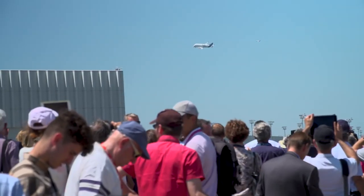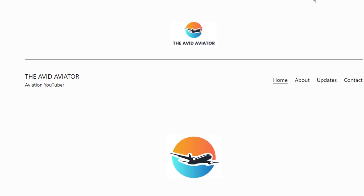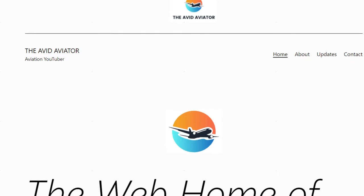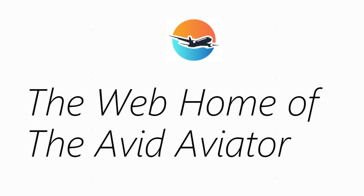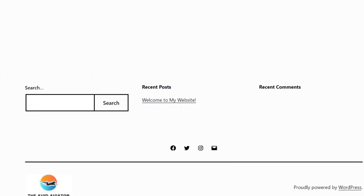What are your thoughts on the Airbus Beluga story? Let me know down in the comments below. If you enjoyed this video, make sure to consider giving it a like. Also, make sure to go check out my brand new aviation website at theavidaviator.net. You can find all of my content there, as well as more frequent updates from me. Thank you for watching, and I will see you next time.